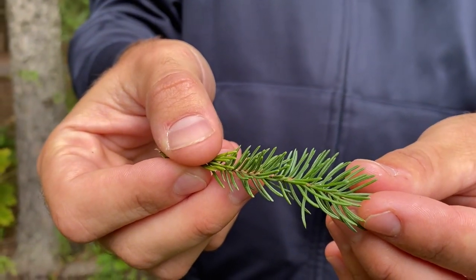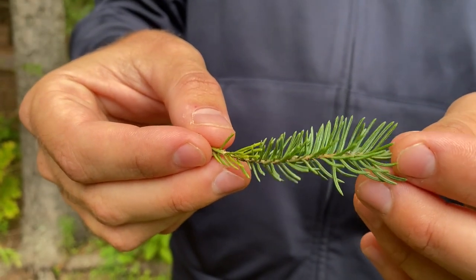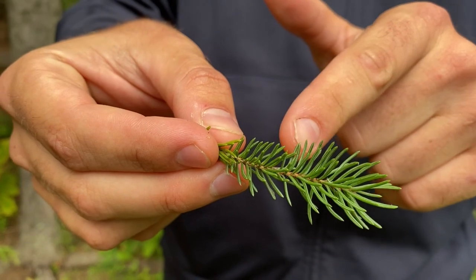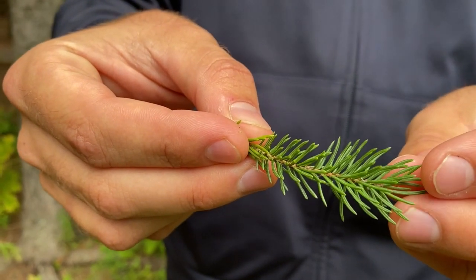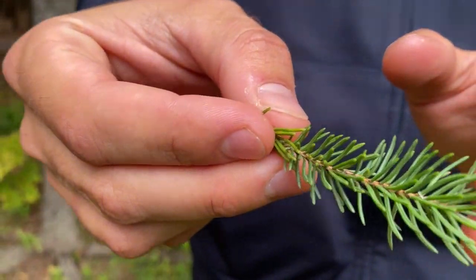The white spruce has a cousin, the black spruce, which looks very similar and it's a little hard to tell apart. The way you can tell the difference is by looking along the edge of the twigs in between the needles. If it's slightly fuzzy then it's a black spruce. If it's smooth and hairless like this one, then it's probably a white spruce.